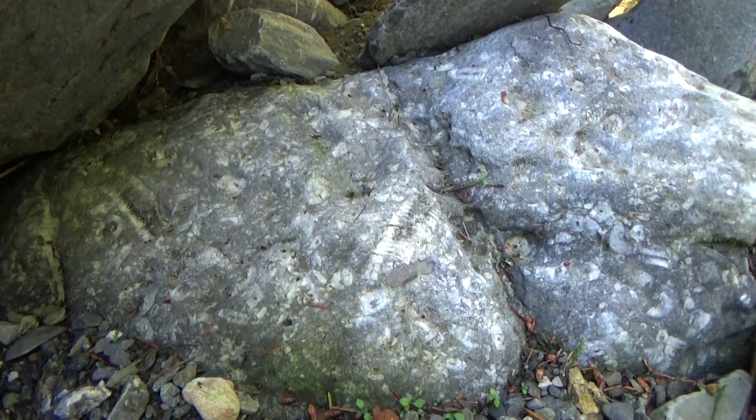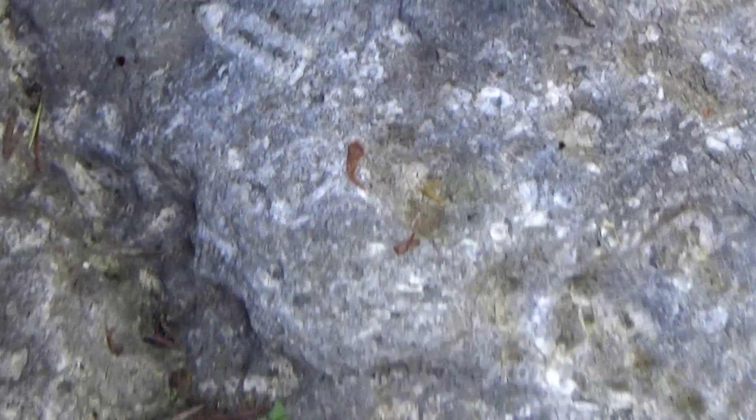These guys are just in bits and pieces. I don't think anyone's ever found a whole one at this site. And we don't actually find any other fossils here — there's no brachiopods, which are usually found alongside crinoids.